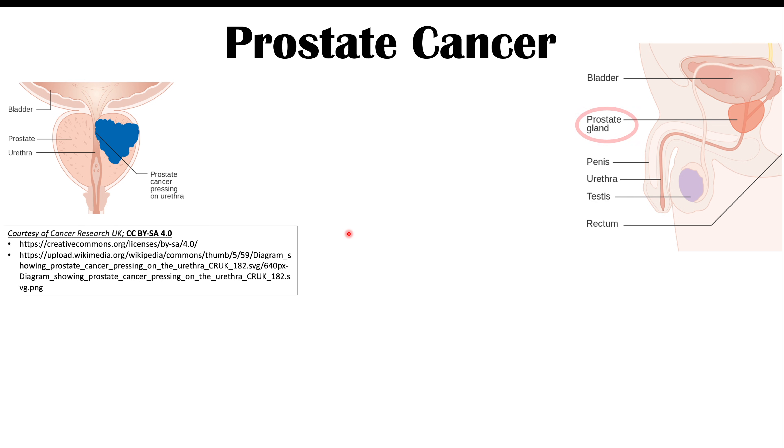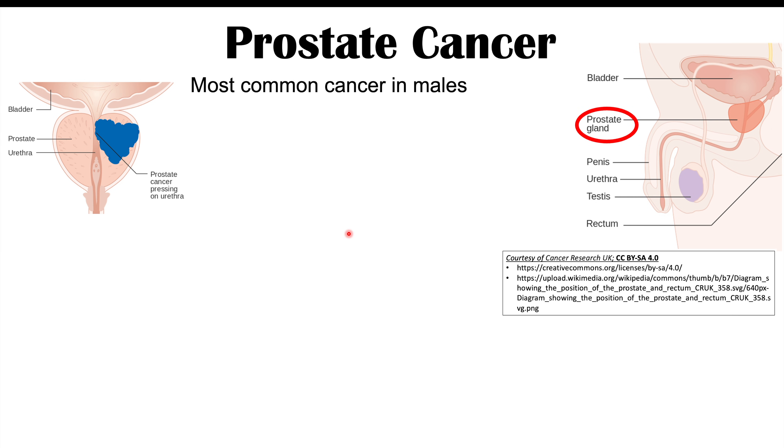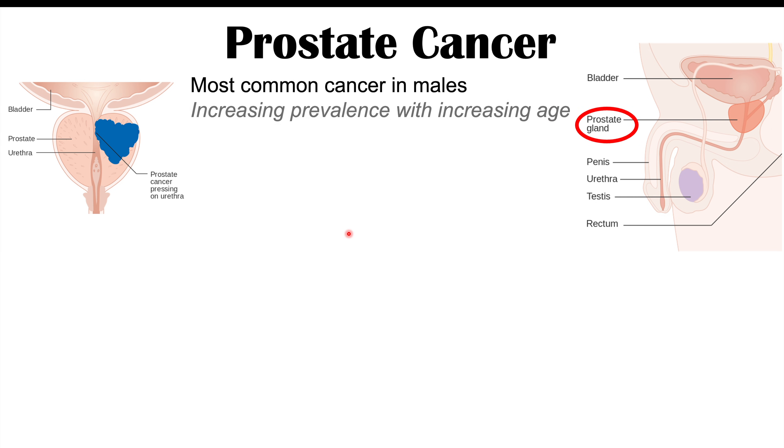Prostate cancer is a cancer of the prostate gland, and it is actually the most common cancer in males. There is an increasing prevalence of prostate cancer with increasing age, so this is going to be the biggest risk factor — older age. As a male gets older, their chances of getting prostate cancer increases.